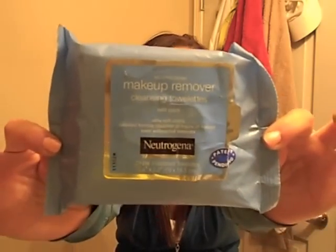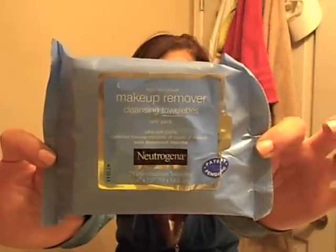Then I got the Neutrogena Makeup Remover Wipes, which I've used before and really like. I used the Garnier ones for a while and can't remember if I liked those. Then I got the Neutrogena hydrating ones — the turquoise blue ones. I have dry skin so I liked them a lot, but I didn't like the smell; I thought they stunk. So I just went back to the original Neutrogena. I love these, so I definitely recommend the Neutrogena Makeup Remover Wipes.